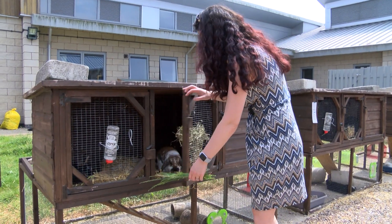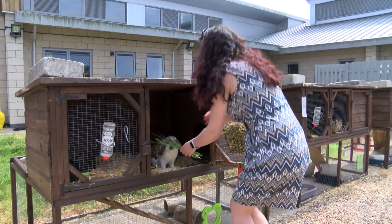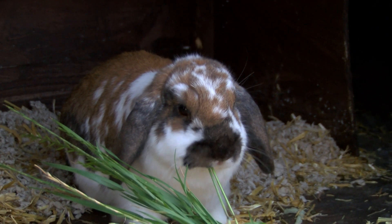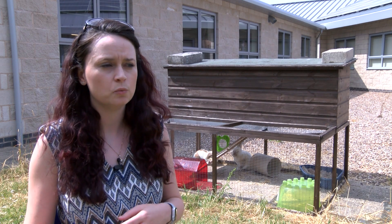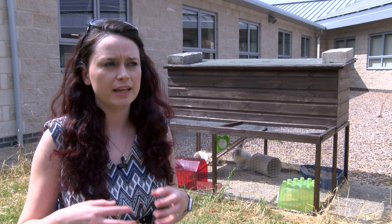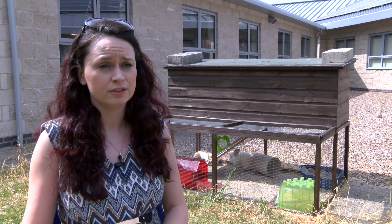Rabbits are actually the third most common pet in the UK. There are estimated to be more than one and a half million of them kept as pets at the moment, but very little is known about rabbits in general. We don't really know where the pets sold in pet shops come from, what drives the certain types that are being bred, or what affects people's choices when buying a rabbit and choosing what breeds to buy.